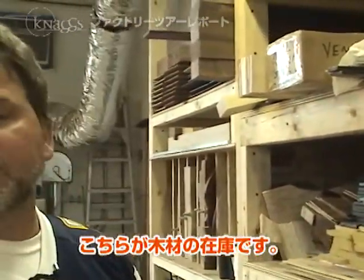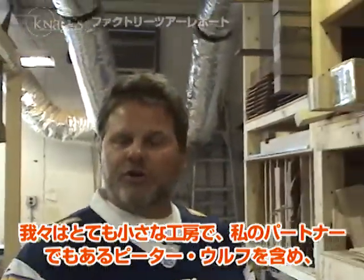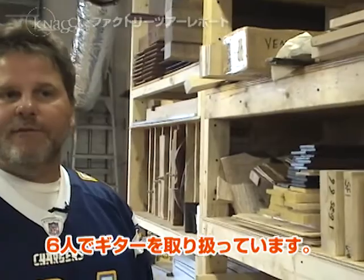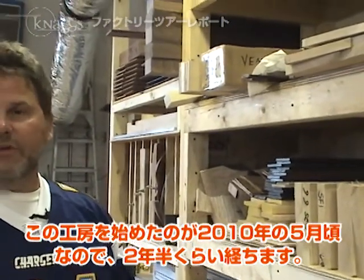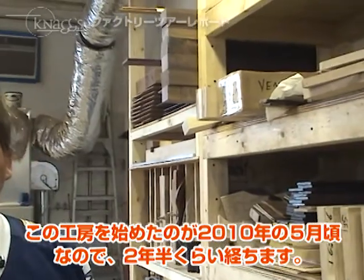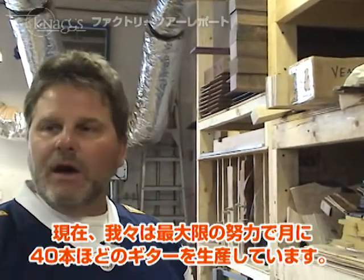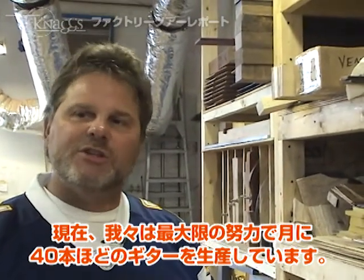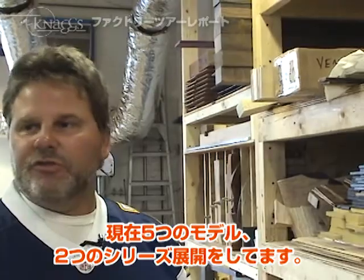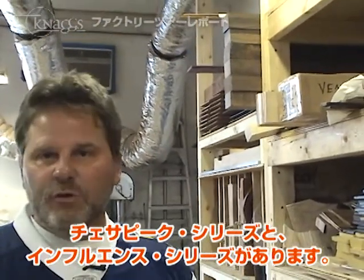This is our wood rack. We're a small shop. We've got six people working here on the guitars, and my business partner Peter Wolf. We've been building really since May of 2010, so about two and a half years. We're up to making about 40 guitars a month, which is a big stride for us. We've got five different models, two different series: the Chesapeake series and the Influence series.